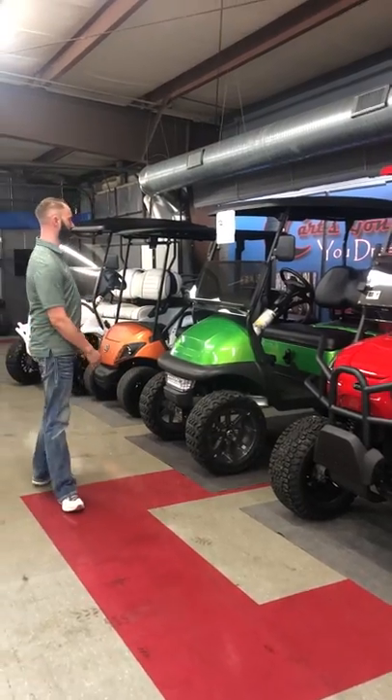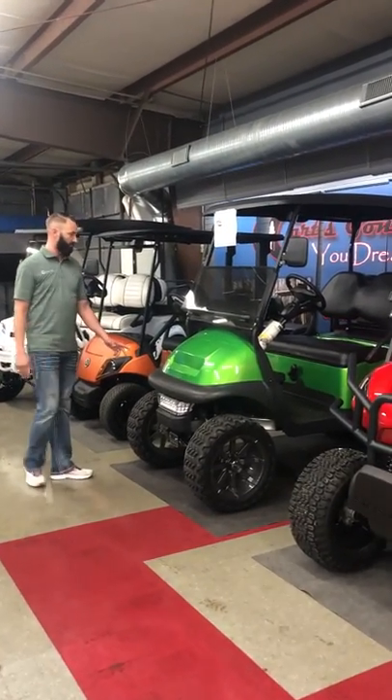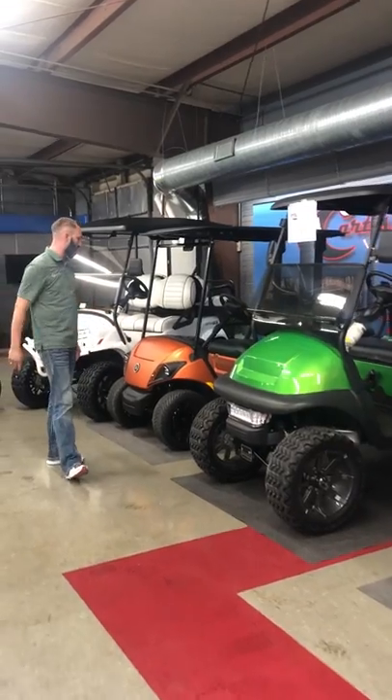Moving on down the line here, you can see we've got custom body Club Car Precedents. These are going to be fuel injected as well.